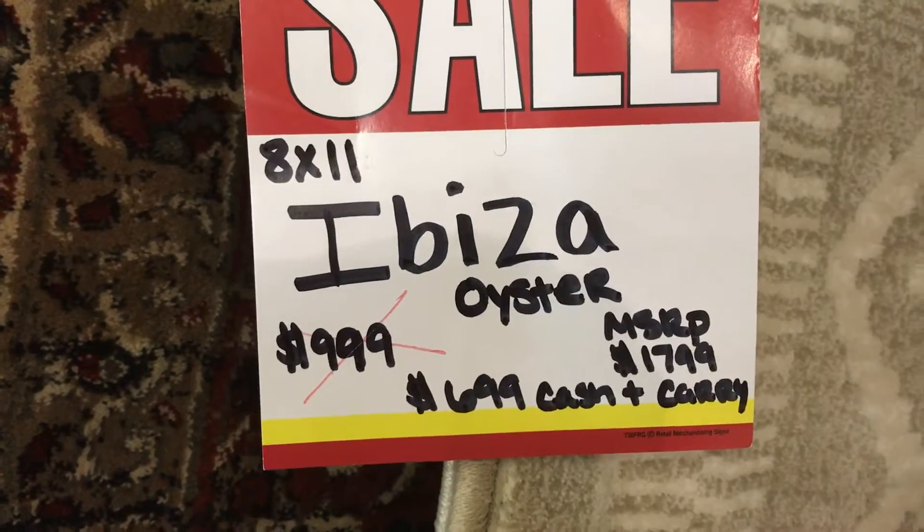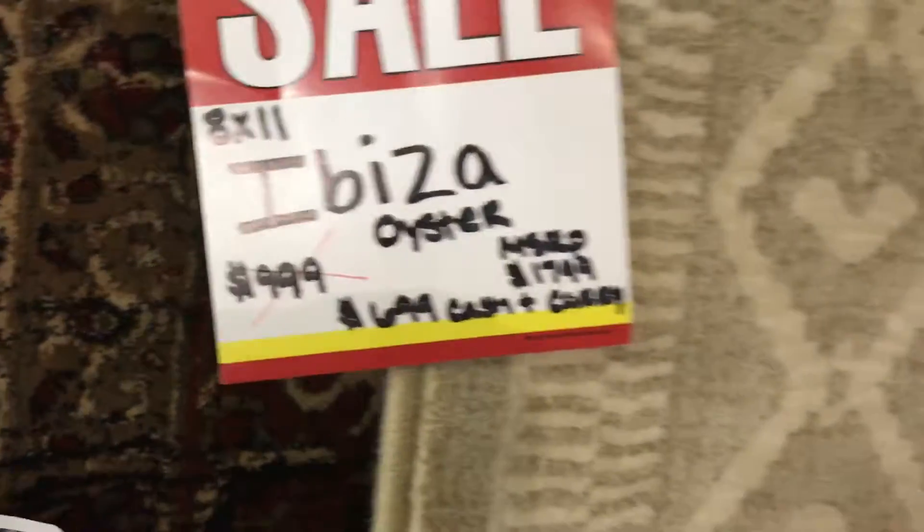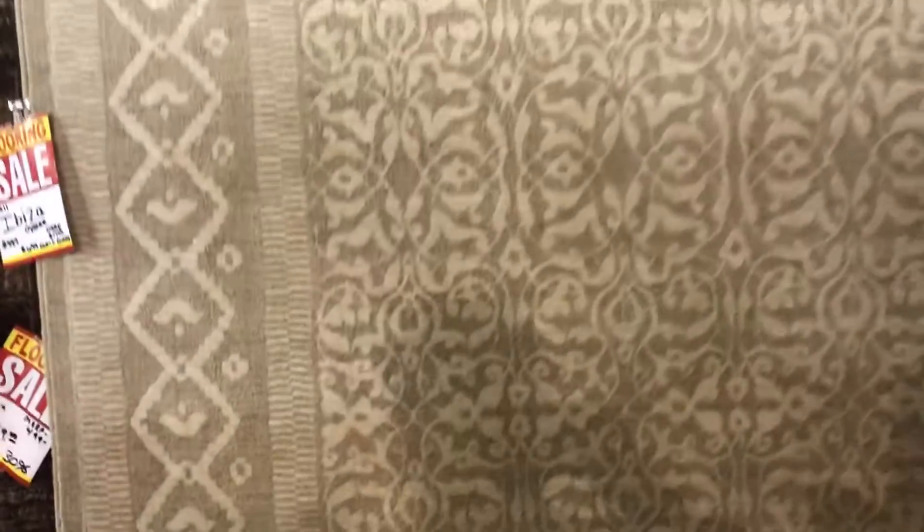This is a Belgian rug from Kurestan that is substantially discounted. Cash and carry at $6.99. You can see it on the internet for as much as $9.99 or $12.99. So we're very proud to offer that one.